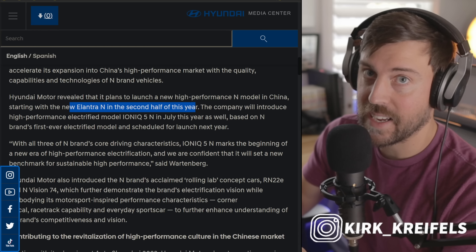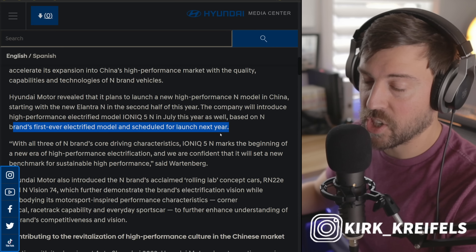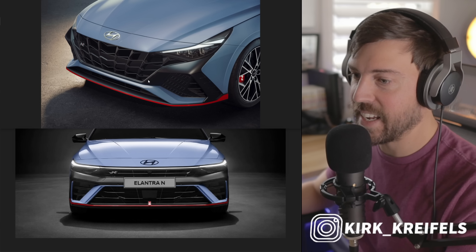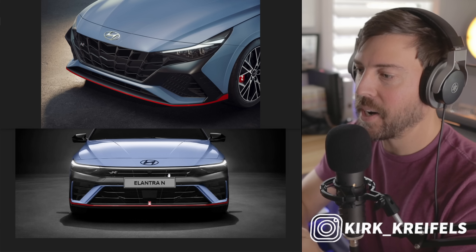Last year I drove the Elantra N. It's one of the most fun cars you can buy for the money — arguably the most fun aside from the Mazda Miata. It's fantastic and it has better bang for your buck compared to the Type R from Honda and likely the upcoming Integra Type S, and even hangs with the ridiculous all-wheel drive 1.6-liter three-cylinder turbo GR Corolla.